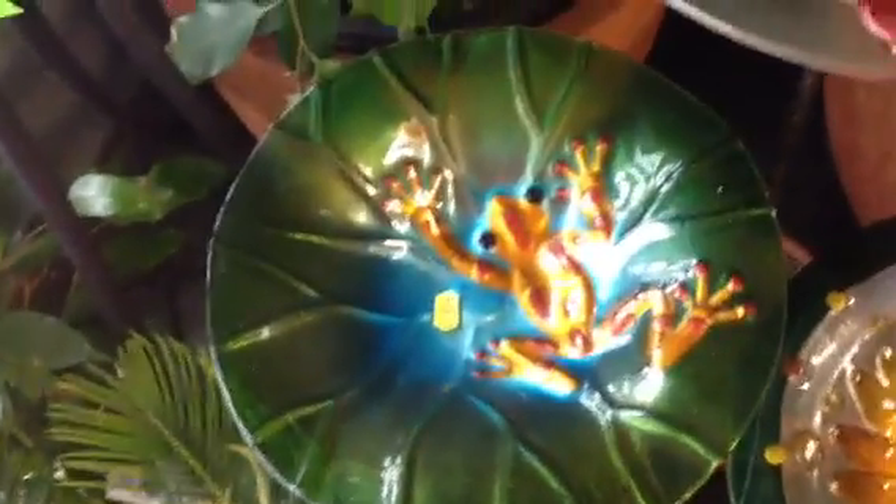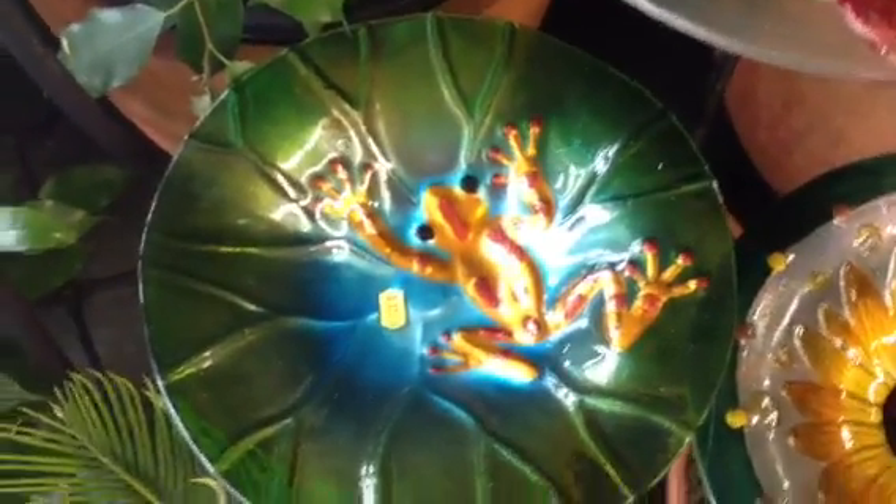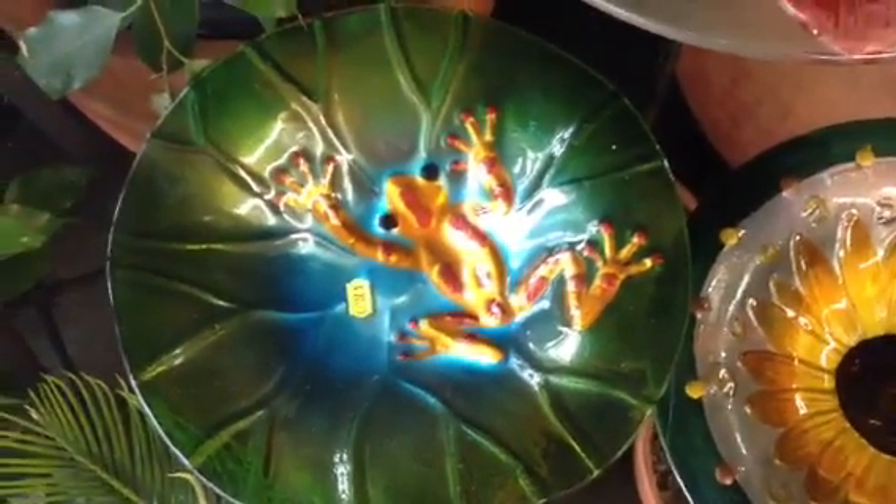Here's a frog one, and of course that represents money. It's a very cute frog.